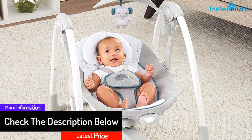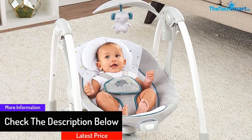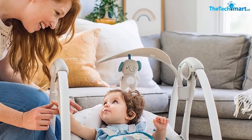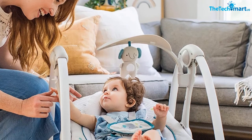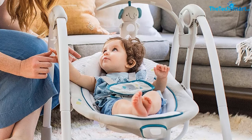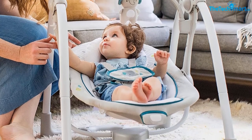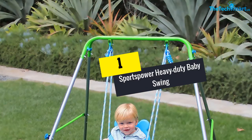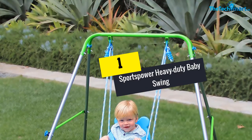It is battery-operated and the battery lasts three times longer than other swings. There are up to five speeds that parents can adjust to fit the child's preferences. It also includes different types of soothing vibration for a more comfortable swing experience.